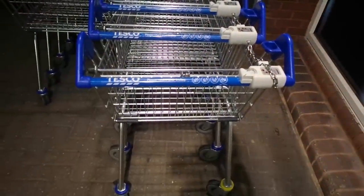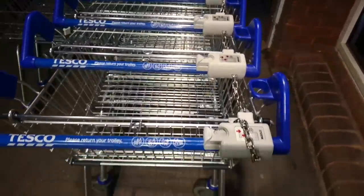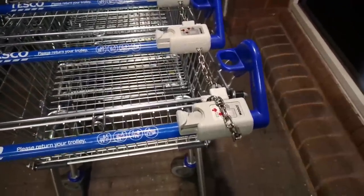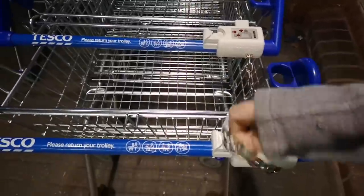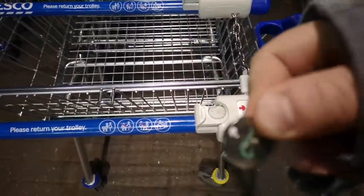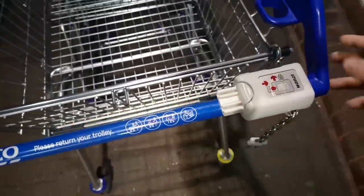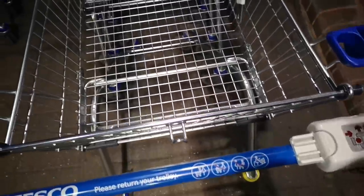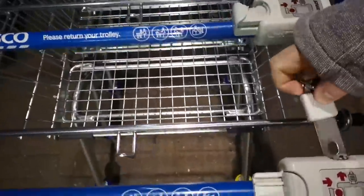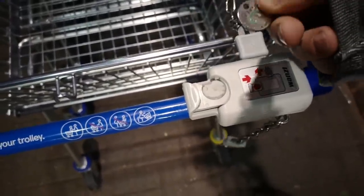A few people were confused about how trolleys work in UK supermarkets, thinking that I had to pay for the trolley, but actually it's just a deposit. In order to take the trolley away, I just put a pound coin — or in this case a token — into that little tray, push it in, and it comes unclipped. When I finish my shopping and load my car, I lock the trolley back up with a chain and I get my token back.